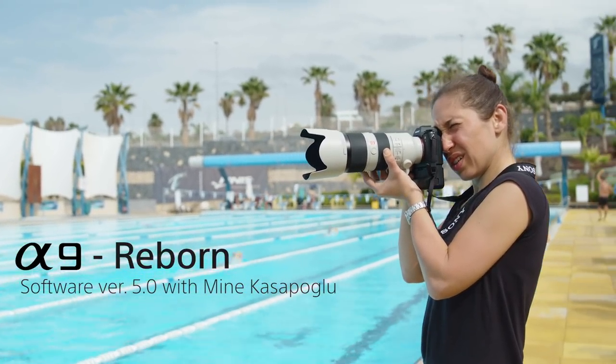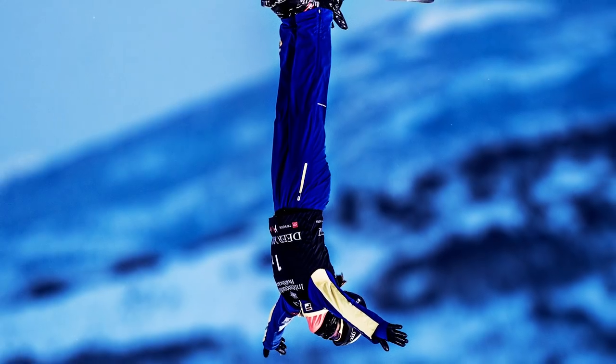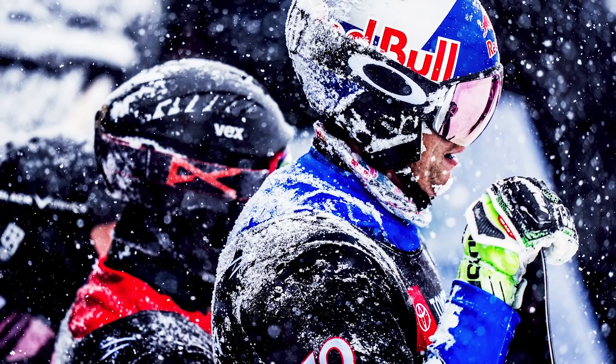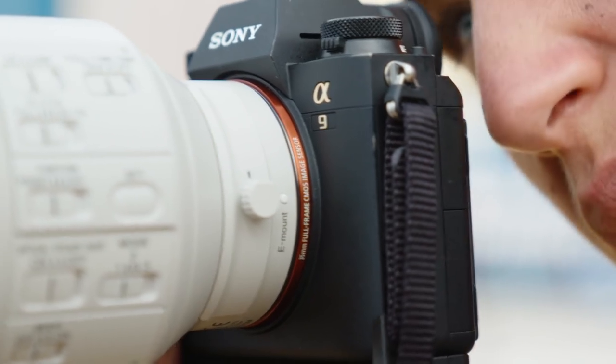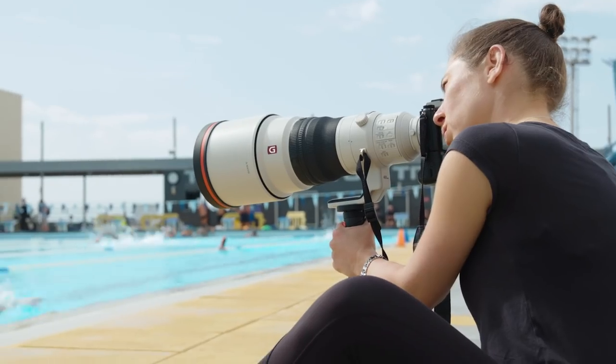Hi, my name is Mine Kasapolu and I'm a sports photographer. I travel around the world and take photos of elite athletes. I have been using the Sony Alpha 9 for two years now. It's a revolutionary camera — the best camera out there for sports by far.